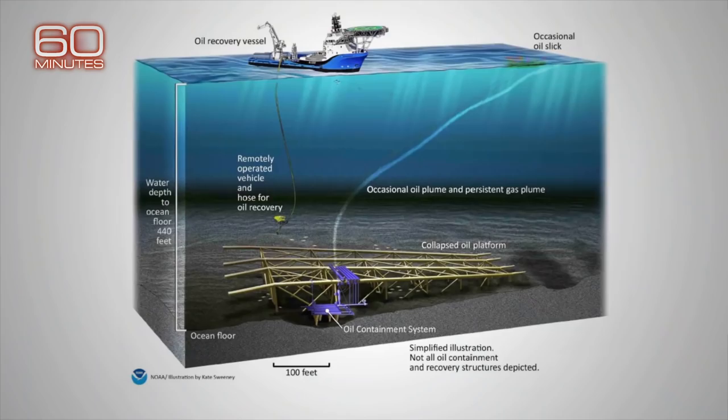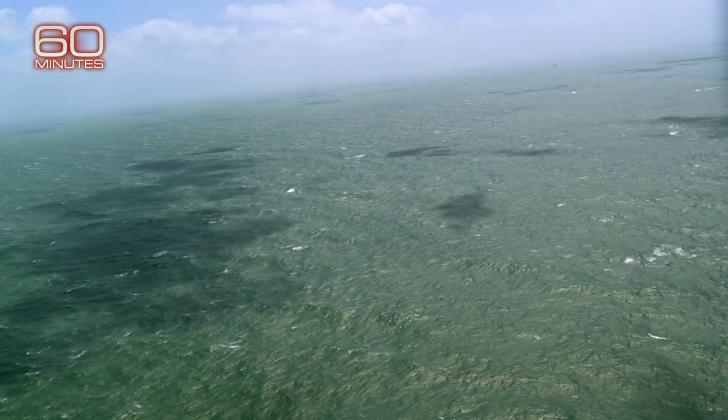We're right above it now. The Taylor Energy platform is lying on its side just below us. His engineering company has conceived and installed a system to help contain a stubborn oil spill, nearly 500 feet underwater. Without GPS coordinates, we wouldn't know we had a functioning system actively collecting 1,000 gallons of oil a day.